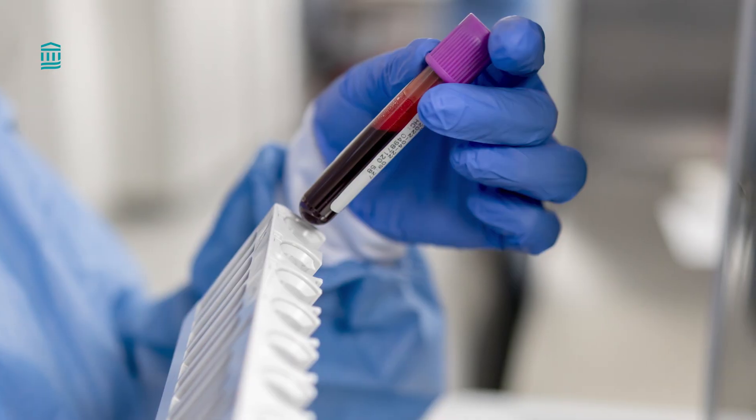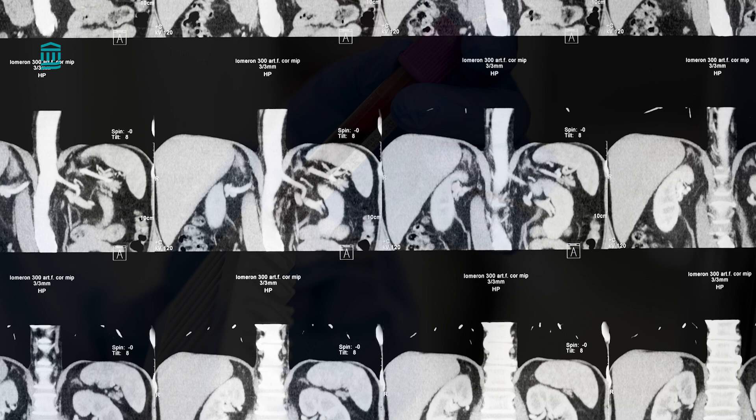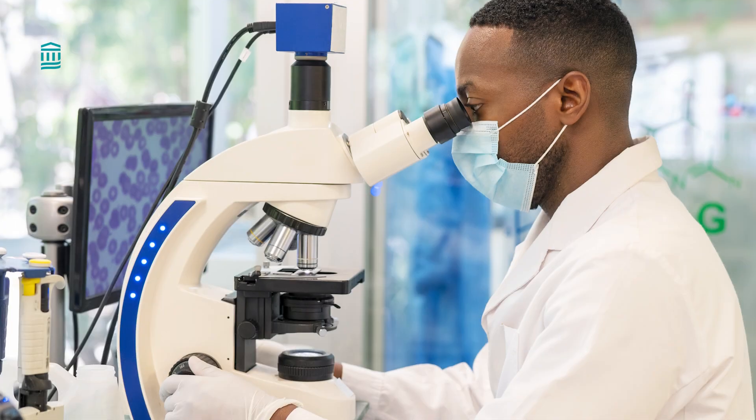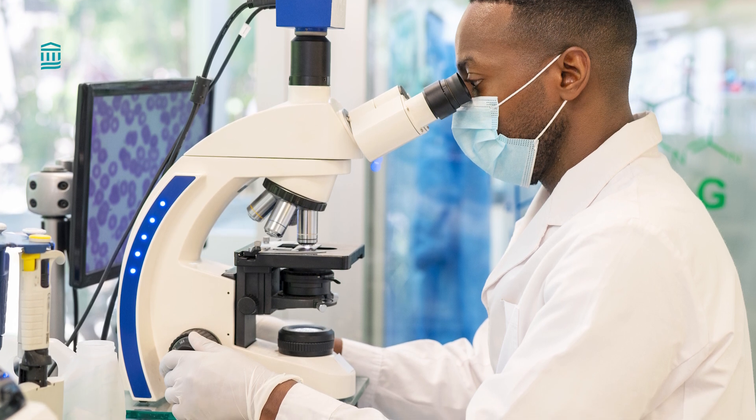How do we diagnose cirrhosis? Your doctor will ask about your symptoms and health history. We also want to know if anyone in your family has a history of liver disease. Tests we use may include blood tests to check liver function, ultrasound, MRI, CT scan, or other imaging to look at your liver, or liver biopsy, where we remove a small piece of tissue from your liver to look for signs of damage.